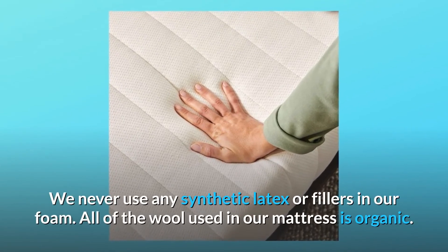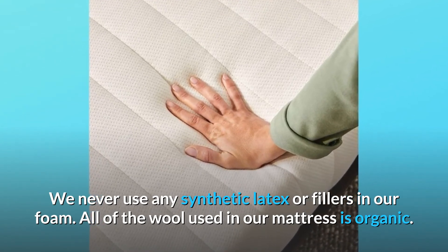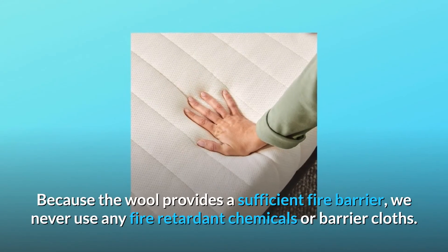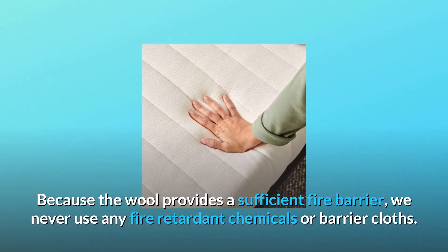We never use any synthetic latex or fillers in our foam. All of the wool used in our mattress is organic. Because the wool provides a sufficient fire barrier, we never use any fire-retardant chemicals or barrier cloths.